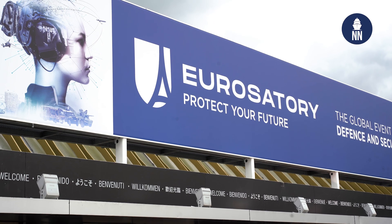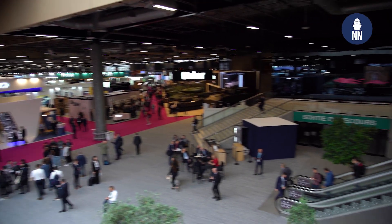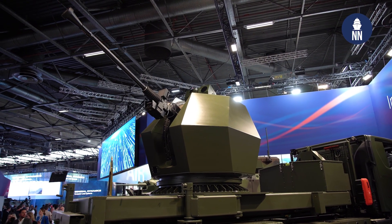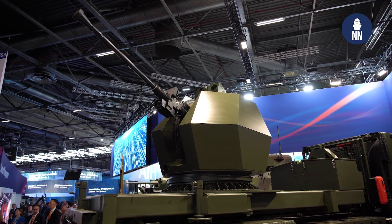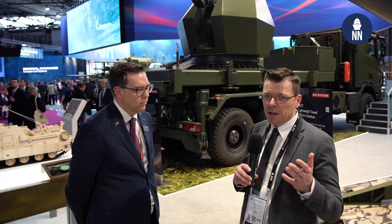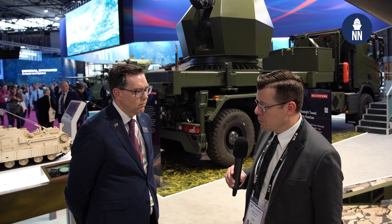We are at Eurostatory 2024 in Paris, France, and I am now meeting with BAE Systems. We unveiled the new Trident — it is a 40 Mark IV Bofors 40mm gun system. This one has so far been used on ships, and BAE Systems decided to fit it on trucks for counter-UAS roles. With me today is Stefan Lovstrom, Marketing and Sales Director at BAE Systems Bofors.